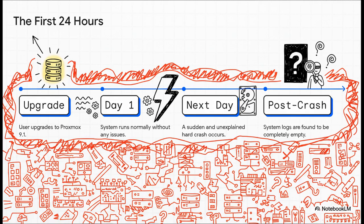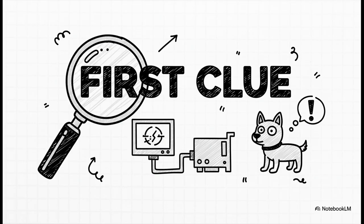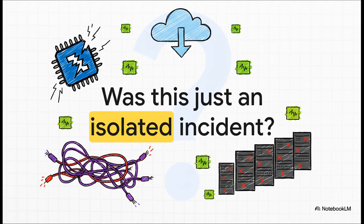The timeline itself was just bizarre. A user upgrades, everything seems fine for a day or so, and then BAM — a hard crash, completely out of the blue. And here's the part that would drive anyone crazy: the logs were totally empty. Nothing. Nada. Without logs, you're flying completely blind, trying to solve a mystery in total darkness. The only piece of evidence anyone had was a single photo snapped of a console screen, and on it was this cryptic error: NetDev watchdog — pointing directly at a Mellanox network card. This was the first real clue, suggesting the problem was buried deep inside the networking stack, probably triggered by that new kernel. Was this just a fluke, a one-off problem with some really specific hardware? As the community was about to find out, the answer was a huge, resounding no.